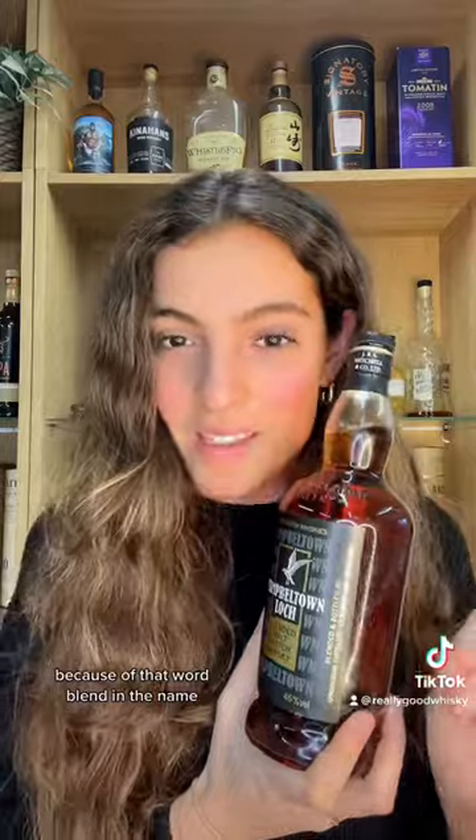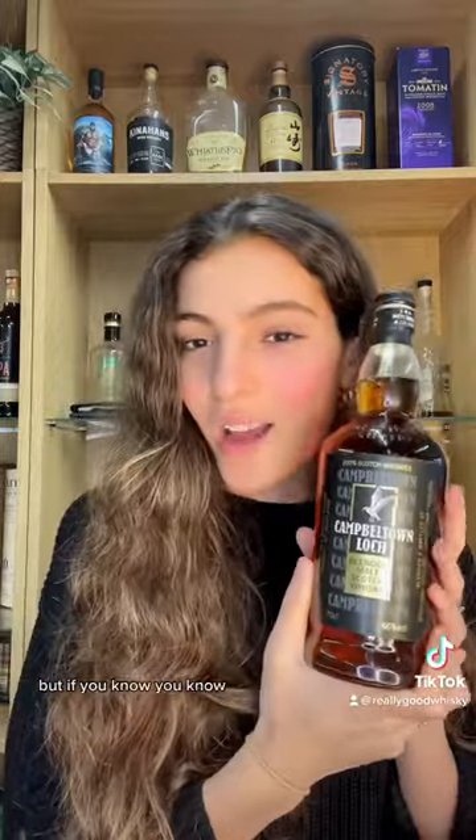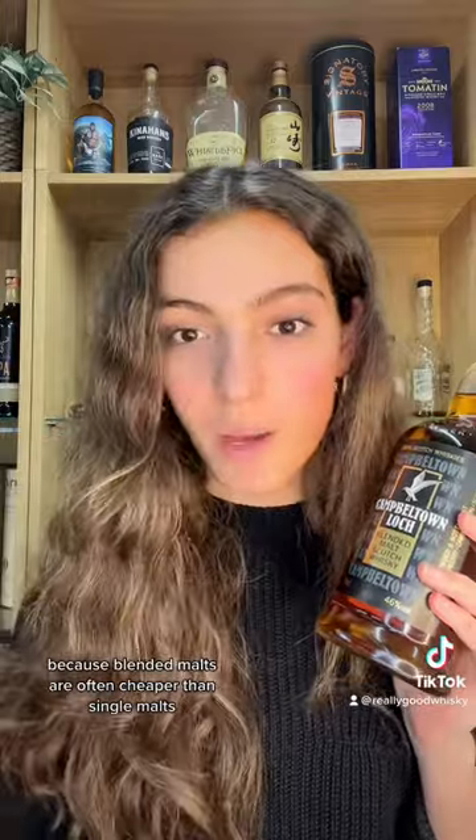Blended malts often get slept on because of that word 'blend' in the name, but if you know, you know. You can actually save a lot of money because blended malts are often cheaper than single malts, but they've got the same DNA.